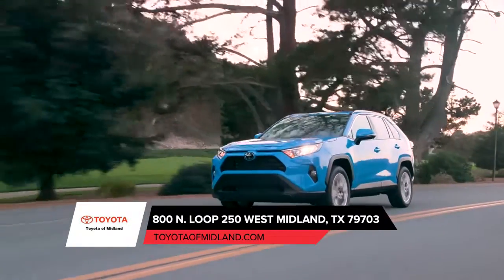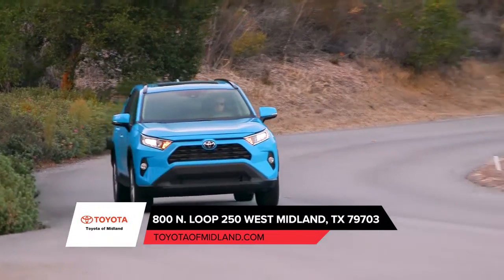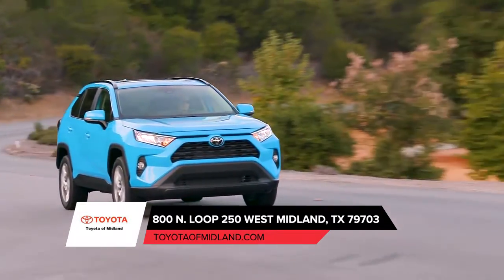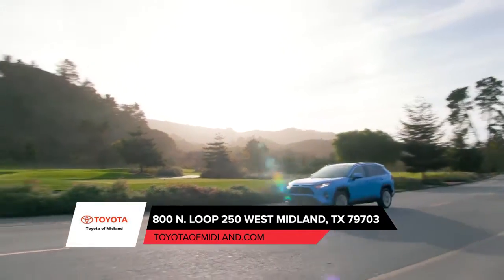Full of personality, RAV4 sits wider and has an extended wheelbase that gives an aggressive stance, while flared fenders and sharp creases add to its tough exterior. Good looking from the ground up, leaving a lasting impression.